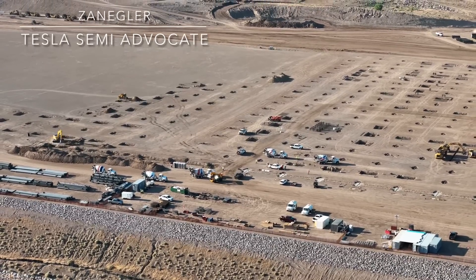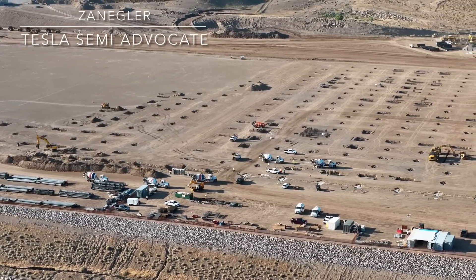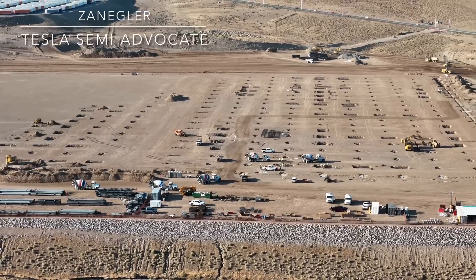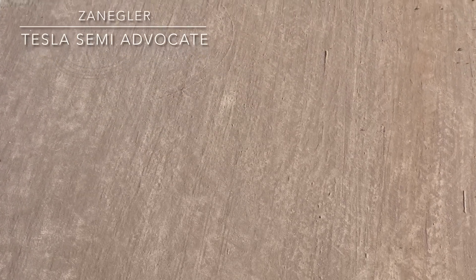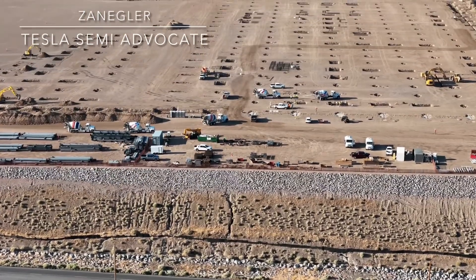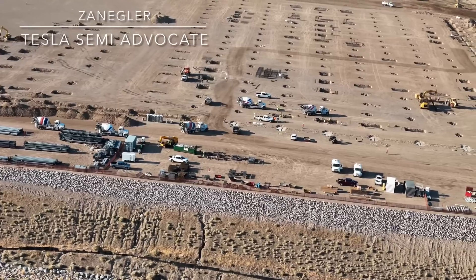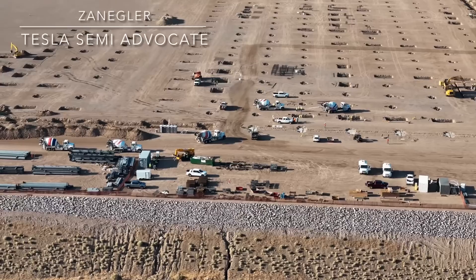We are slowly panning out to see a better overall view of the entire semi-factory construction site. More footings have been dug, but maybe not as many as I might have expected. I have a previous video where I speculate on the orientation of the semi-production lines, and this is all speculation — I'm basing it on the width of the production lines at the prototype line, which may or may not inform us about the orientation and construction of the permanent high-volume lines.